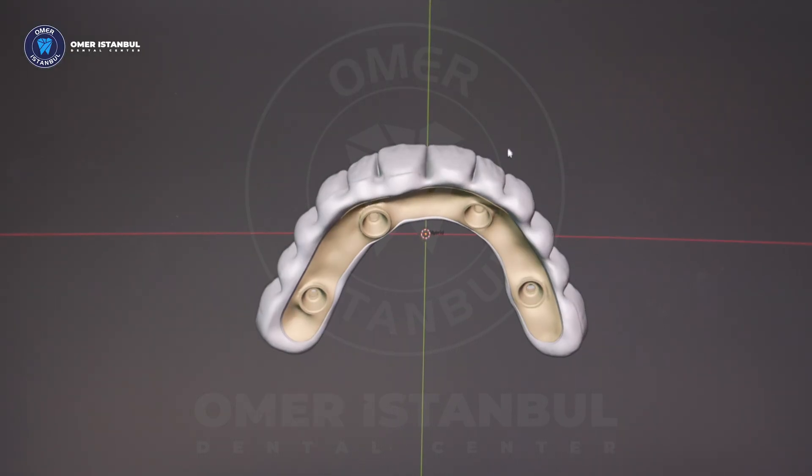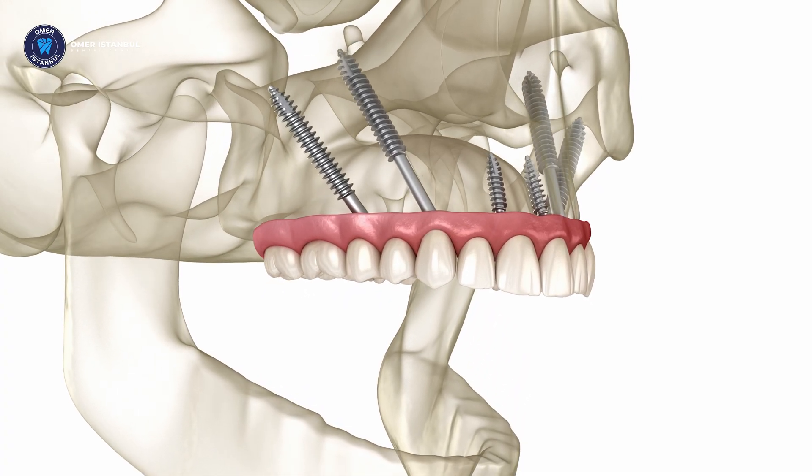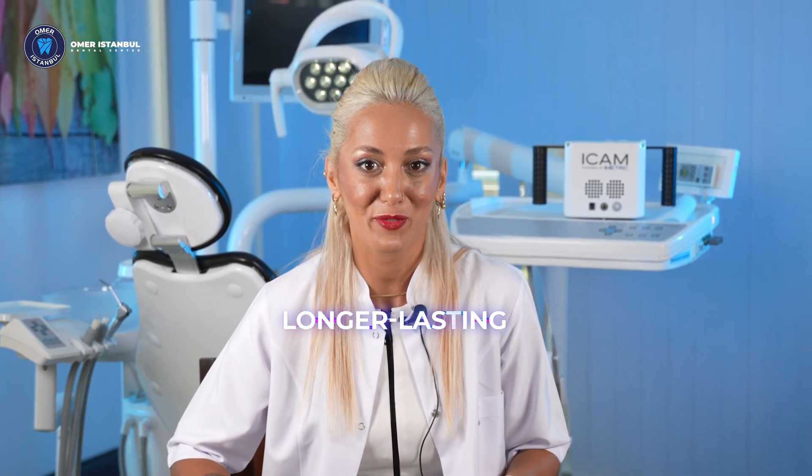Especially for OM4, OM6, and Zygoma implants with screw-retained prosthesis supported by a titanium framework, the IMATIC 4D guarantees results that are stronger, more aesthetic, and longer-lasting for you.